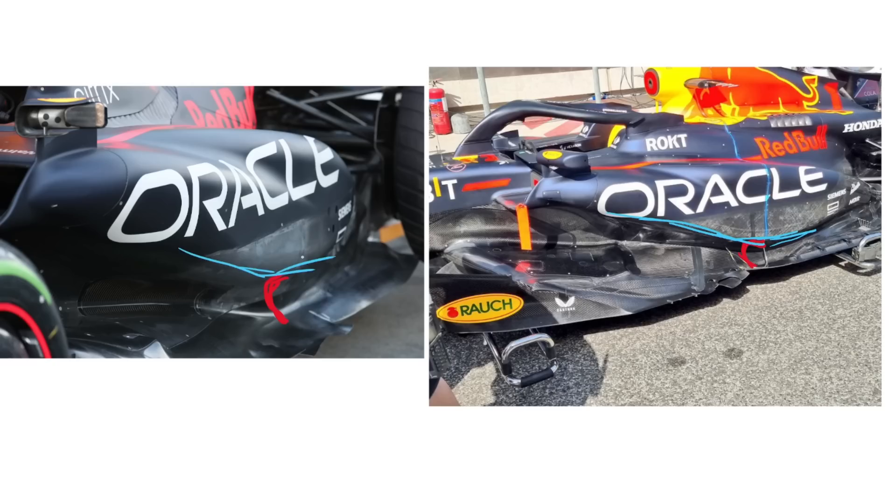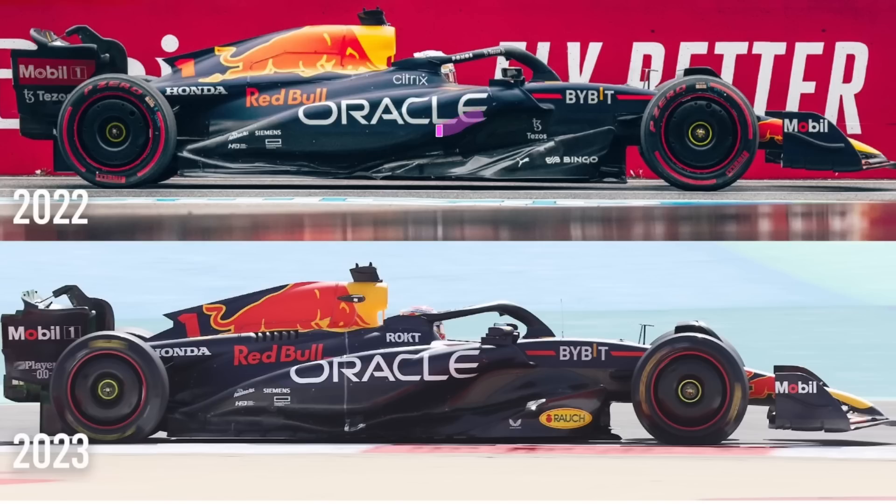Looking at this side-on view: on the top shot you've got a fairly smooth curvature going along there. On the bottom shot however, it comes down and then has a much harsher, sharper corner through there. You'll see that basically this section here is a much sharper corner than this section on the older car, which is a much softer fillet.